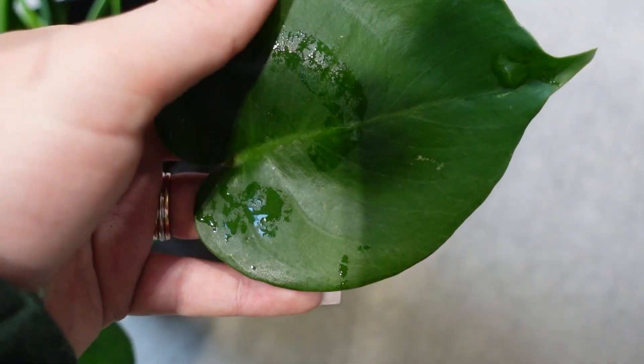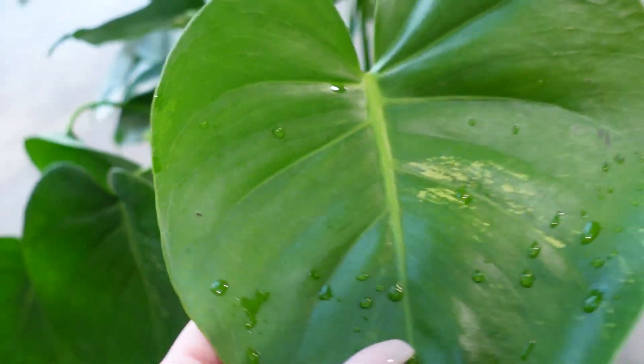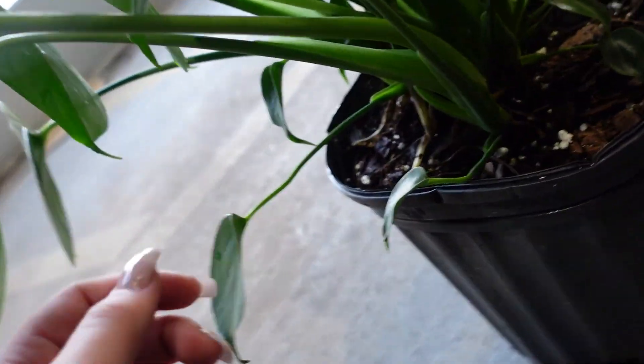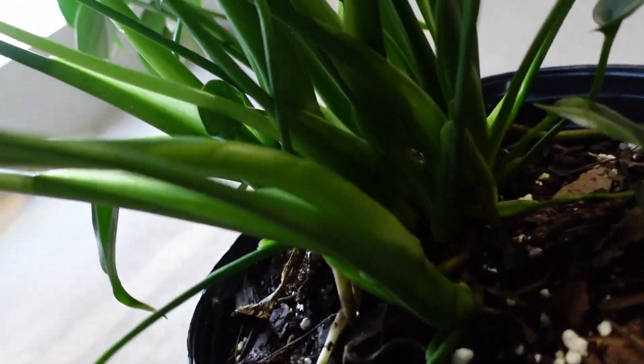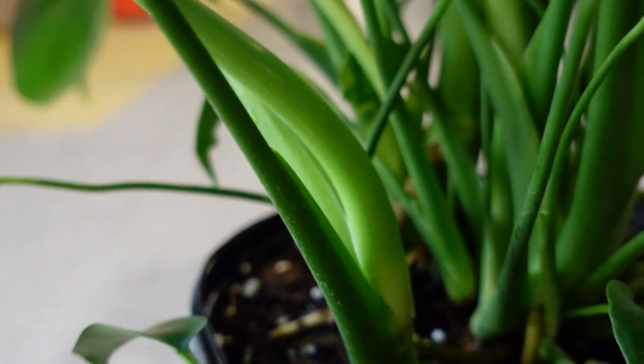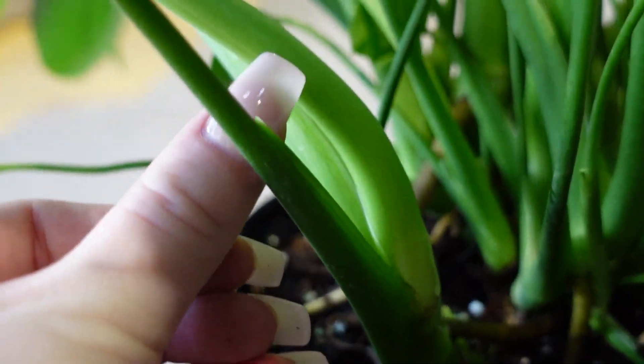And then look at this. That's not dirt, dude. That is actual living, breathing variegation, and it's getting stronger every leaf. And you can actually see some white streaks on the stem. I don't know if you guys can, but there's a couple really faint white streaks on the stem that you can see right here. Like right there.